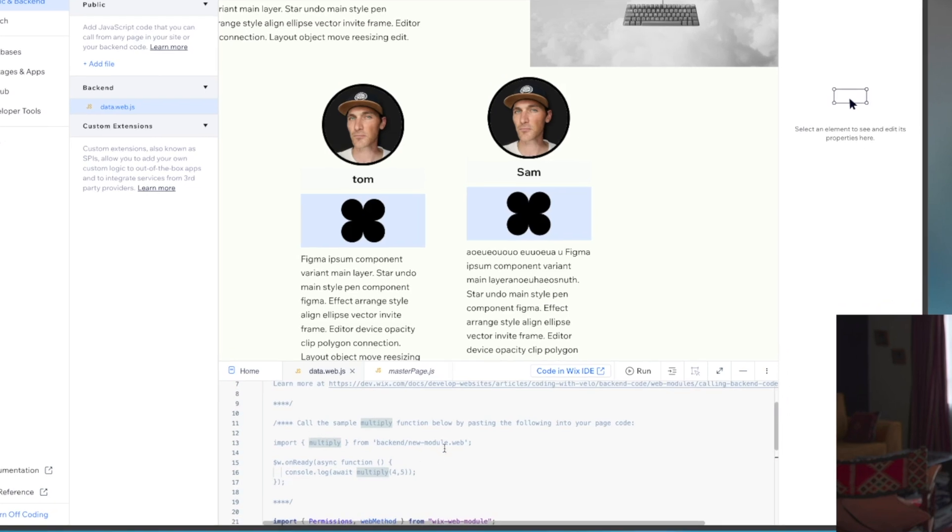I was particularly excited about Velo, their JavaScript-like language, which enables you to not only interact with the front end of the website, but actually create backend APIs. And the really exciting thing about that is you can build those APIs into public APIs, so your website can consume the same data as your app, as an example. And it's stuff like that that gives me the confidence to build, knowing that whatever challenge comes my way, the platform is there to take care of it.